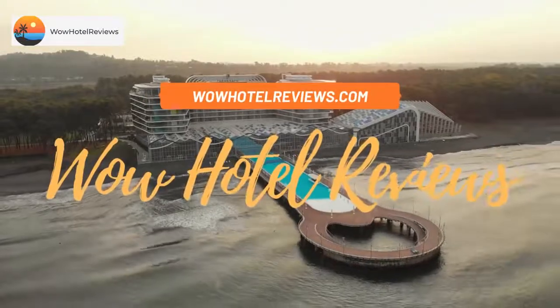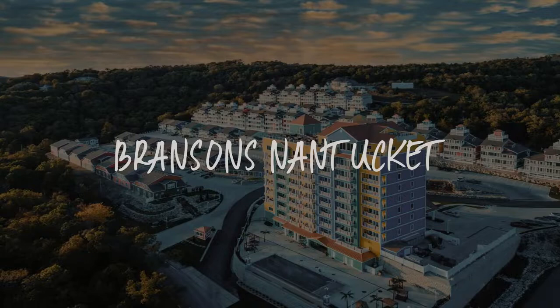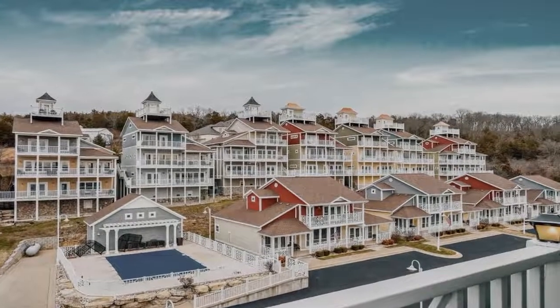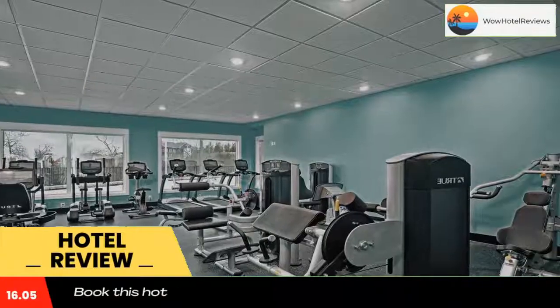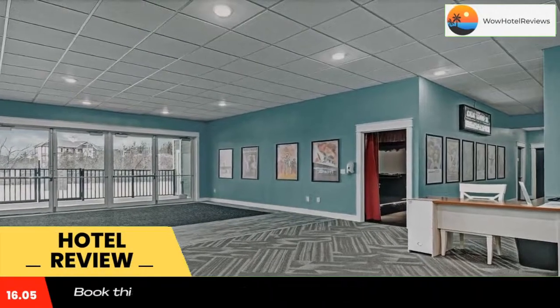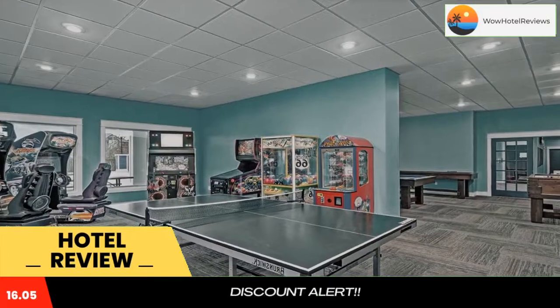Hello guys, welcome to Wow Hotel Reviews. Today I am reviewing Branson's Nantucket, a condo hotel. Please use our Booking.com link in the description to book the hotel and get special pricing. Some of the most popular facilities are a swimming pool, non-smoking rooms, free Wi-Fi, free parking, a restaurant, and a bar.